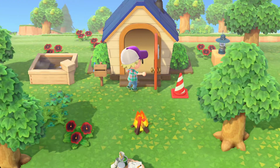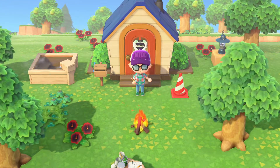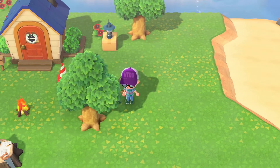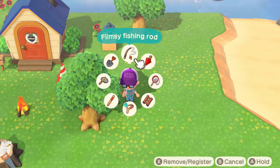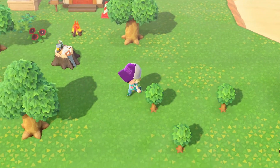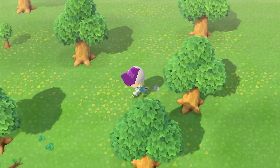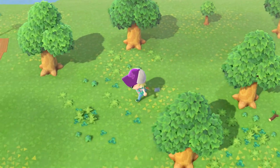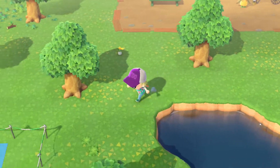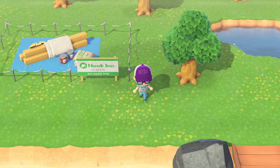I also put the lantern on top of this box over here. So now what should I do? I need to collect more lumber, and I should probably collect more weeds and things like that too.